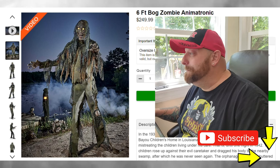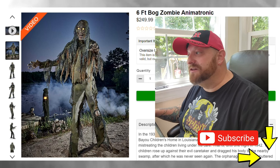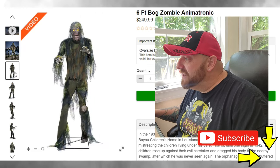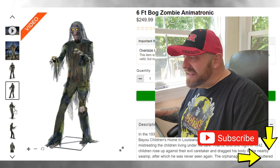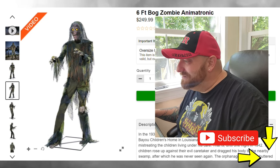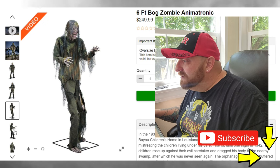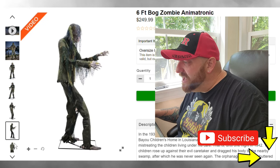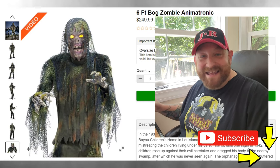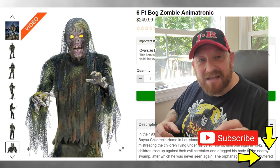There is the six-foot bog zombie animatronic. I want to see some closer pictures and I know as we get down the page we will see that. That actually looks pretty cool. There's a front view, going to the side view. It looks like his knee bone is sticking out. There's another one, a side view, a back view. Here's the close-up of the face. And once again he has the yellow eyes.